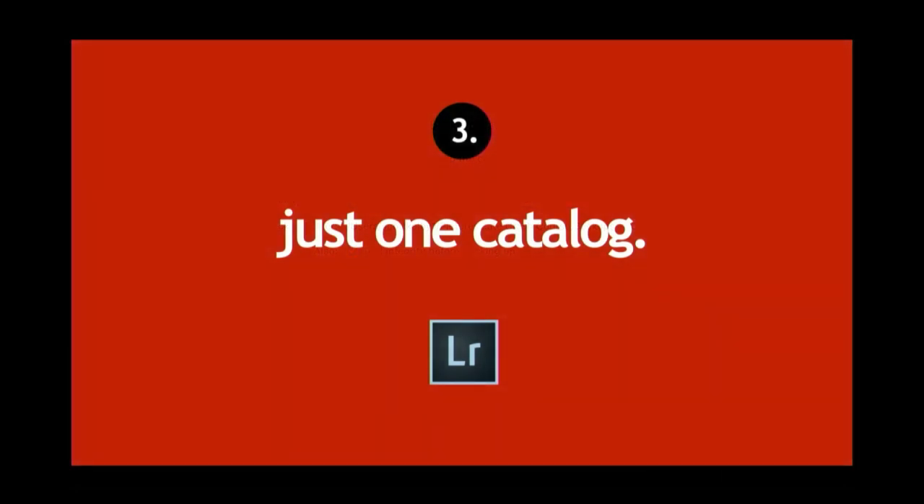If you want to get some of your life back — some of the time you were spending keywording and sorting — it will make it a lot easier. It also helps to have just one Lightroom catalog. Don't wonder: is it in my 2015 catalog? My 2016? My people catalog? My landscape catalog? Stop switching catalogs. Get everything in one catalog — man, does it make your life easy.